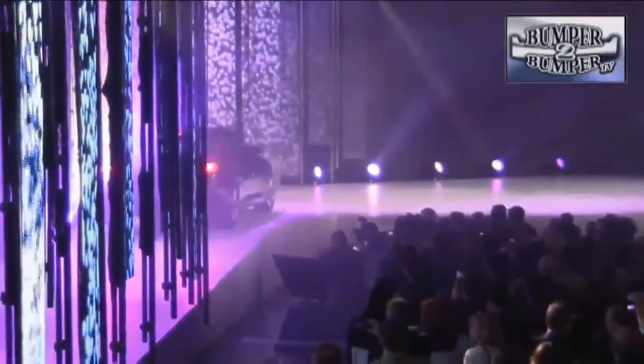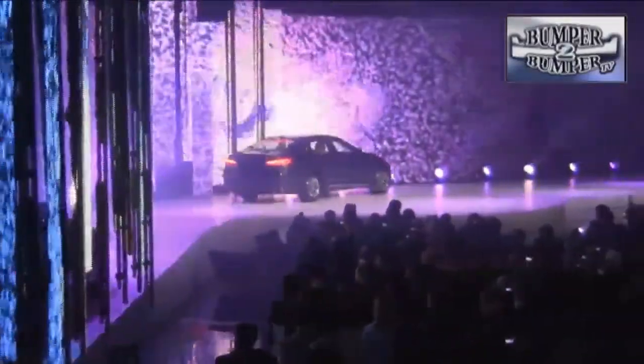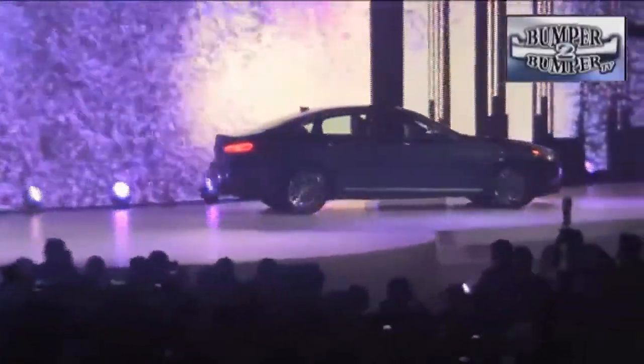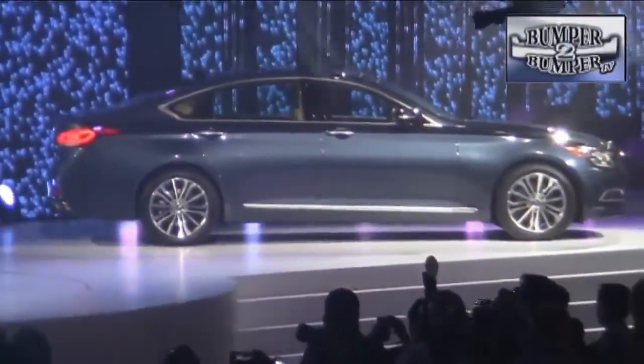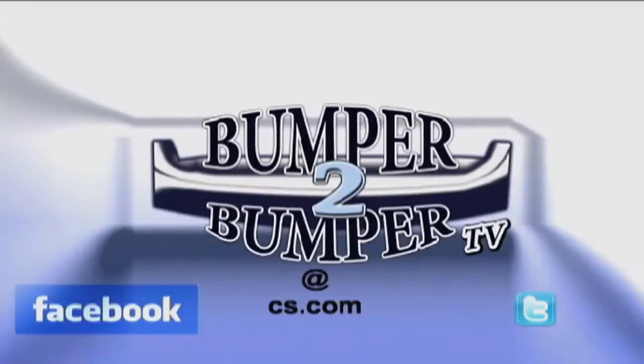And Hyundai is finally getting around to upgrading the Genesis sedan. While it was sound mechanically, the previous model didn't excite the public. New lines, wheels, and design approach, along with engineering upgrades, could make it a real contender in the large luxury segment. This is Greg Morrison. We want to know what you think, so email us — the address is Bumper2BumperTV at CS.com.